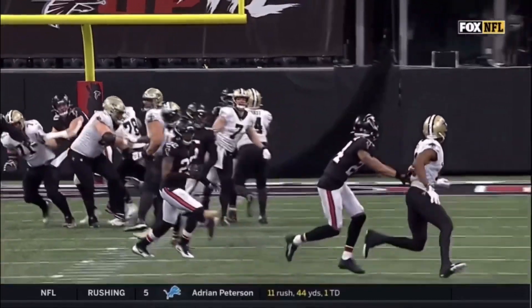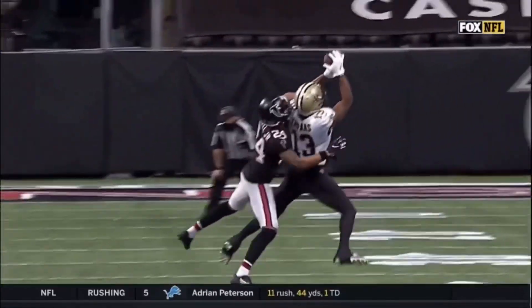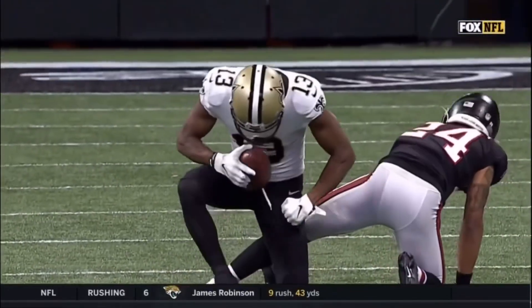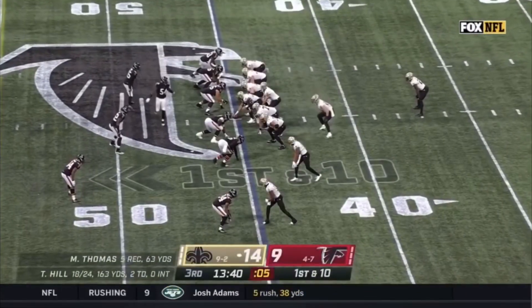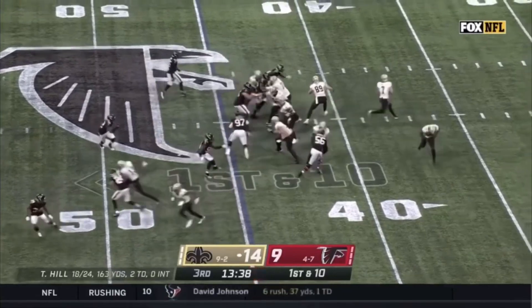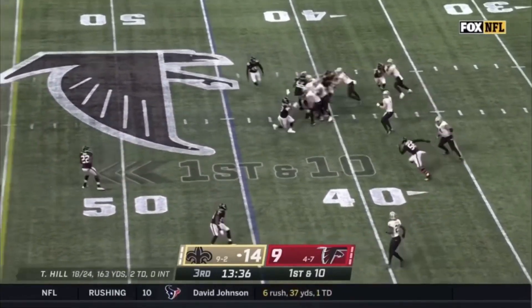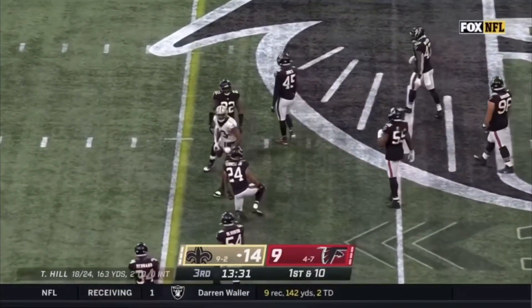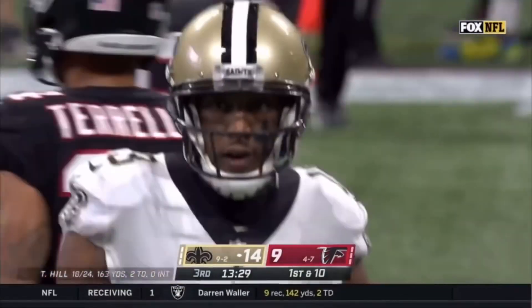Taysom Hill steps into the throw. Any good throw is a throw to Mike Thomas — Mike Thomas is gonna win those. You don't even call them one-on-one. Fake toss, and now Hill — it is complete. Thomas again, just shy of a first down.